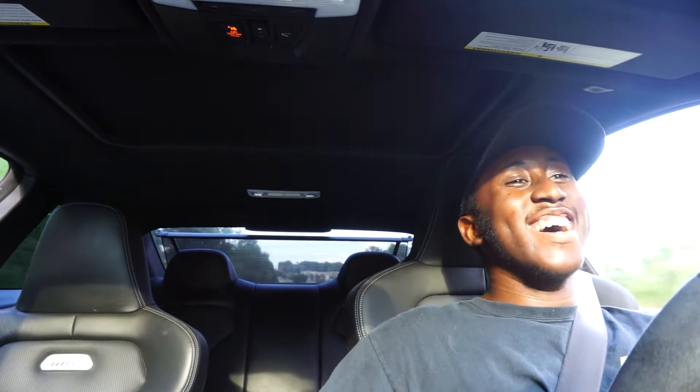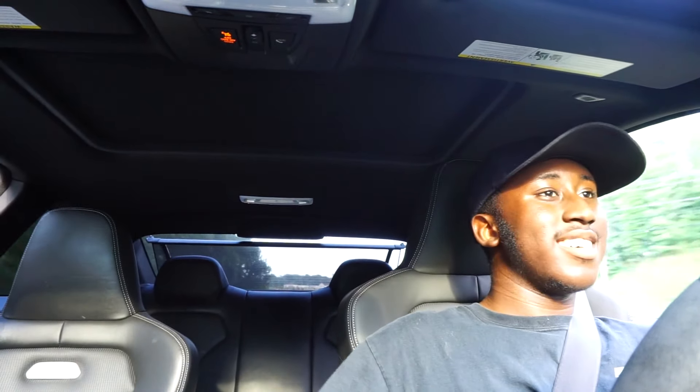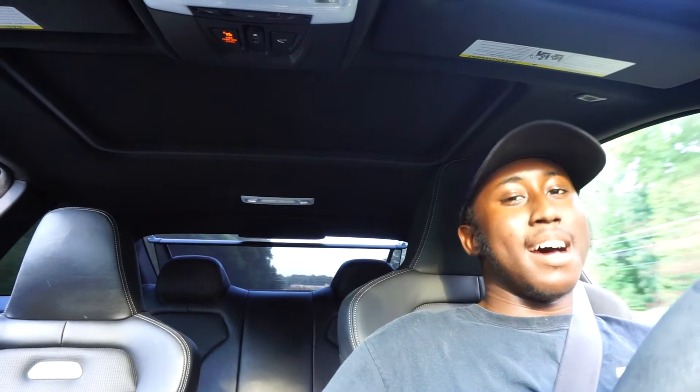You gotta just listen to this. Oh man, those pops are so good.